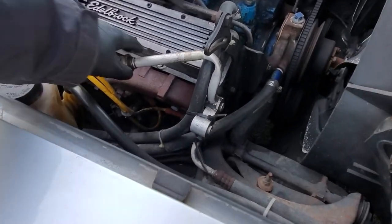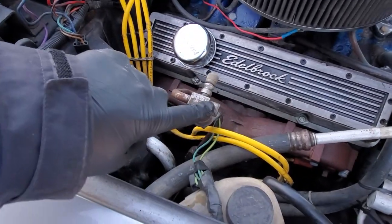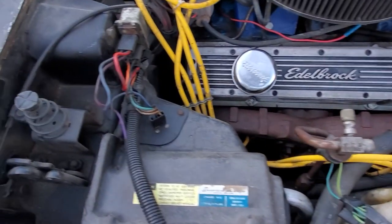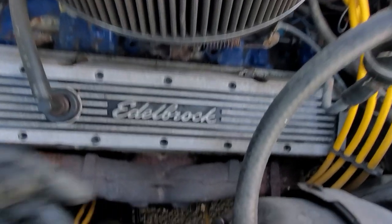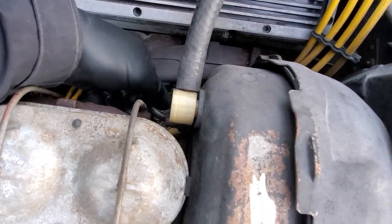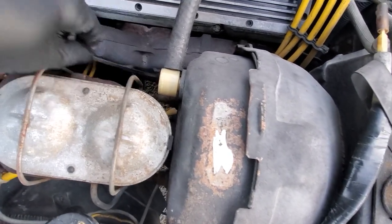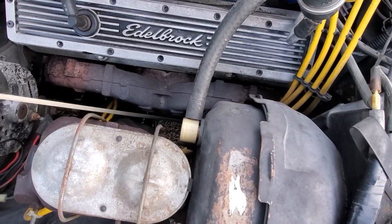The provisions for the AC are still there — you can see the hoses are partially still there. The oil dipstick — when I pulled it out to check the oil, I wasn't able to find any. The engine did start, but you can see the oil level is empty so it needs to be topped up at least.